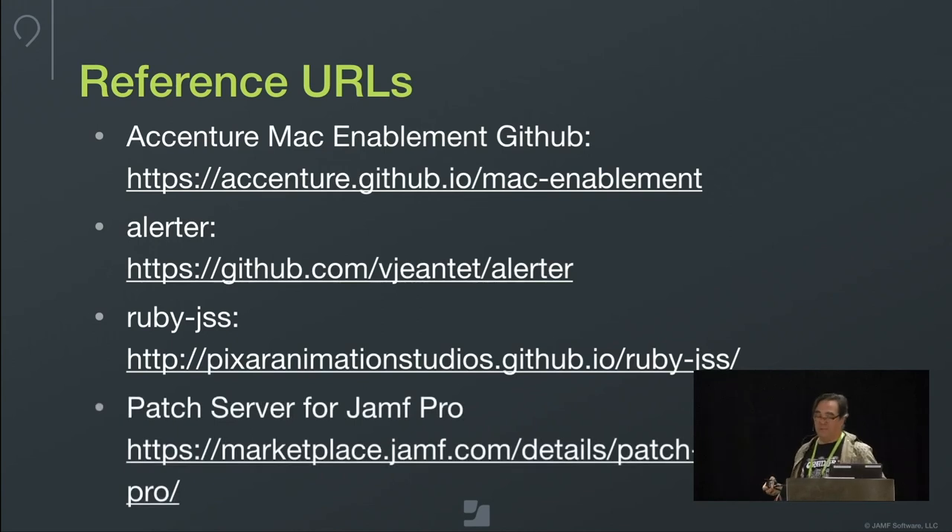Reference URLs: the Mac Enablement GitHub, the link for Alerter, RubyJSS, and the patch server for Jamf Pro on the Jamf.com marketplace. The GitHub is brand new — created around this project — but the hope is to add more tools, some extension attributes, some scripts. The scripts covered in this presentation should all be available today, with a couple more to be sanitized and uploaded soon.